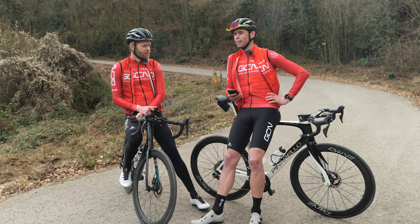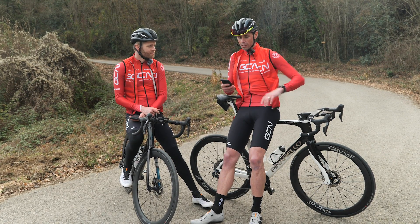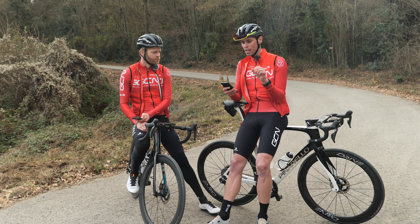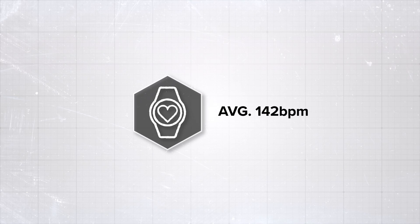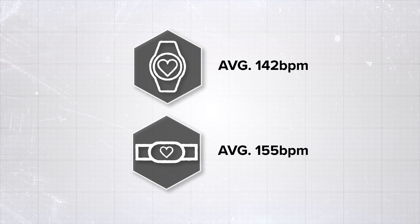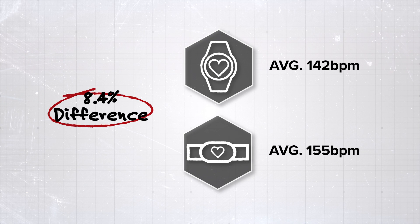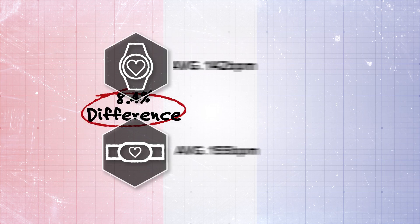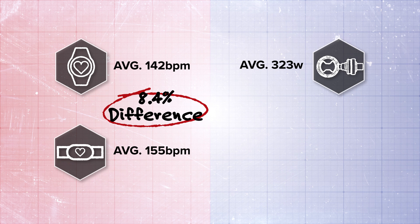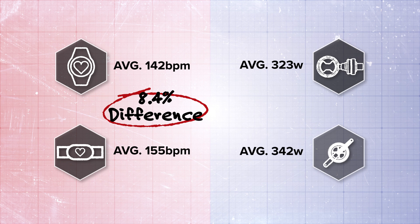So, Alex, the results. The average heart rate: the optical sensor on the watch gave 142 beats per minute, while the average from the chest strap — the electrical sensor — was 155 beats per minute. That is an 8.4% difference, which is more significant than anticipated. Onto the power numbers: the power meter pedals gave a 323-watt average, and the power meter crank gave a 342-watt average. That is a 5.5% difference between them — again, greater than expected.